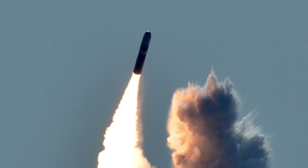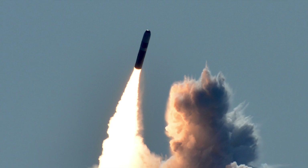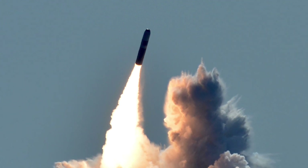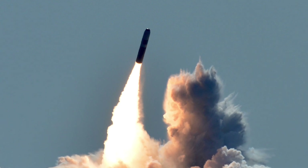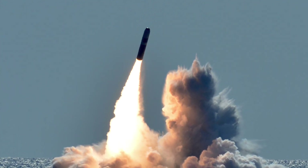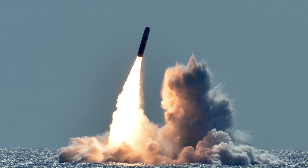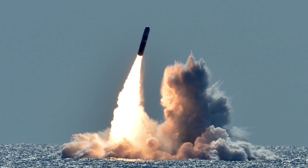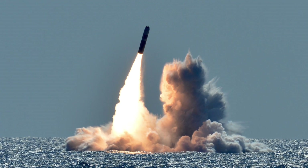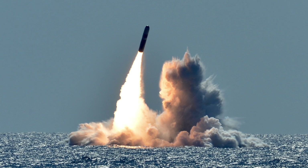Trident II is a Multiple Independently Targetable Reentry Vehicle (MIRV) missile. Each Trident II can carry up to 14 W88 475-kiloton warheads or 14 W76 100-kiloton warheads. For perspective, the Little Boy bomb dropped on Hiroshima had a yield of 15 kilotons and Fat Man over Nagasaki had 21 kilotons. Under New START, each Trident II is currently armed with 8 warheads, meaning a full salvo from one Ohio-class submarine could unleash 192 nuclear warheads — enough to obliterate a huge land mass.